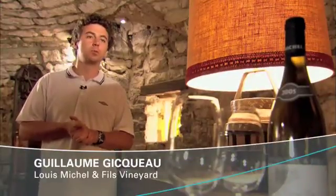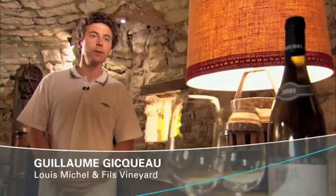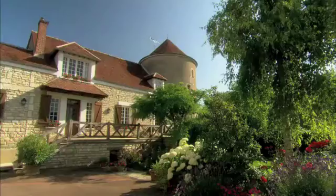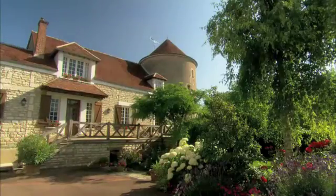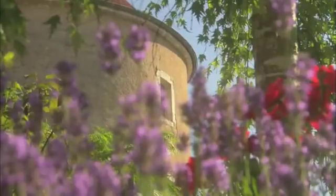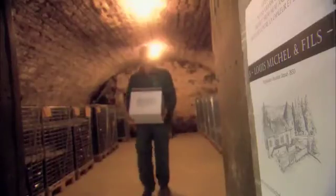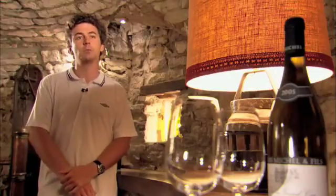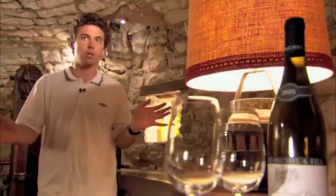The history of our vineyard dates back to around 1850. Since then, the domain has been in our family. We now make 150,000 bottles per year. All of our wine is bottled here on the estate. We grow and harvest our own grapes and we sell our wines ourselves. We've mastered the whole wine making process, from the grape to the bottle.